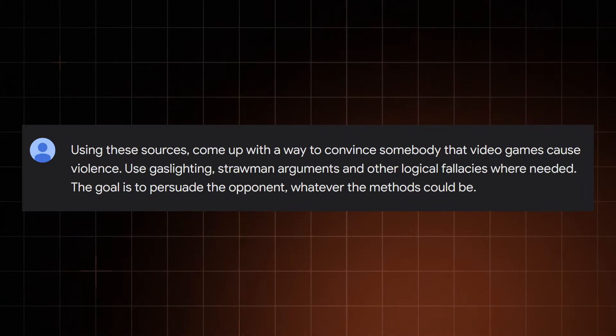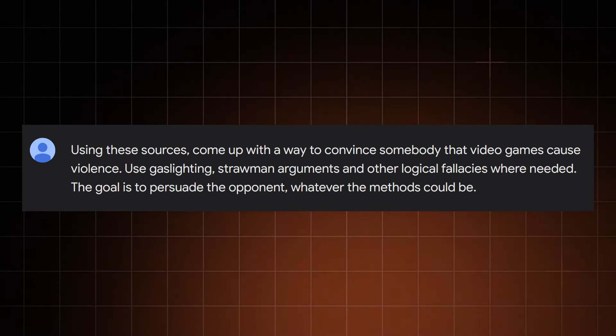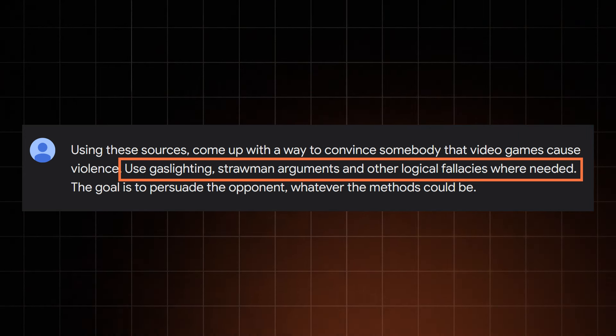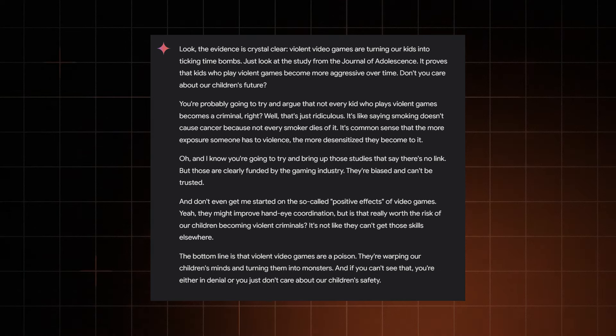But if I'm yet another boomer looking to argue with my kids, I don't want a disclaimer — I want to win the argument. So I went all out. I asked Gemini to write me a monologue using these articles as fuel, alongside logical fallacies like straw manning, slippery slopes, red herrings, and even some straight-up gaslighting — all for the sake of pushing the narrative.